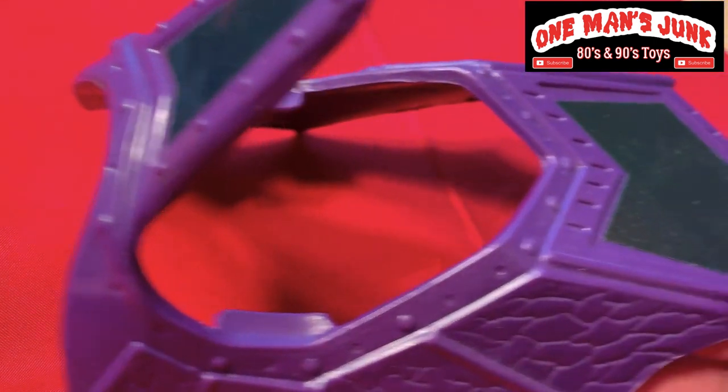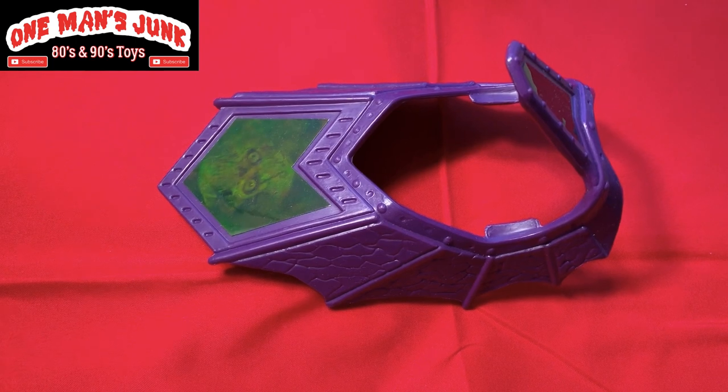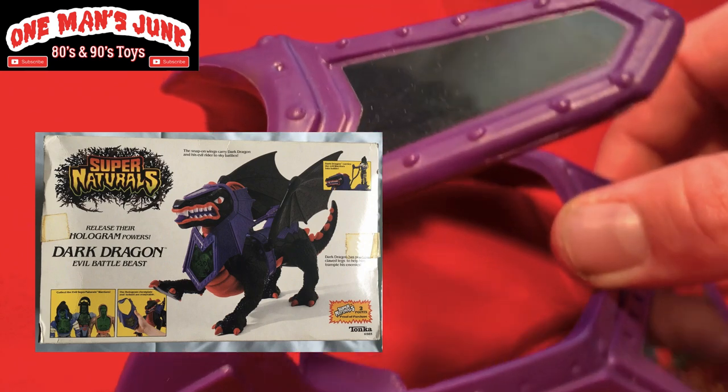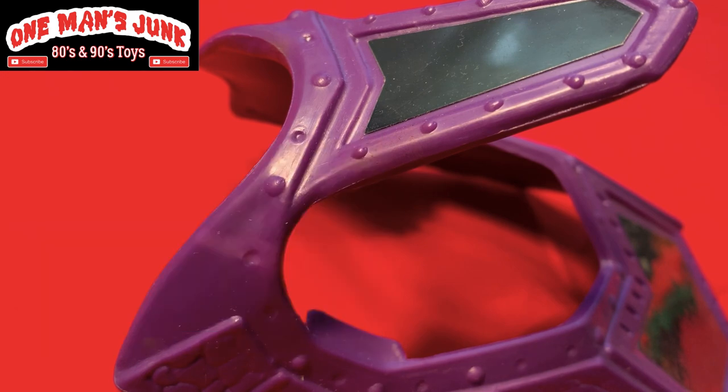Alright guys, and finally, here's a really cool one. Have a look at that hologram — isn't that just killer? So this is actually a saddle, and it belongs to none other than the Supernatural line. It's quite a large piece, so we'll zoom out in a second here just to show you what we're looking at. I believe that belongs to the Dark Dragon, which is a very rare piece from this set, very hard to come by. So this saddle is no joke — this is a knockout piece.